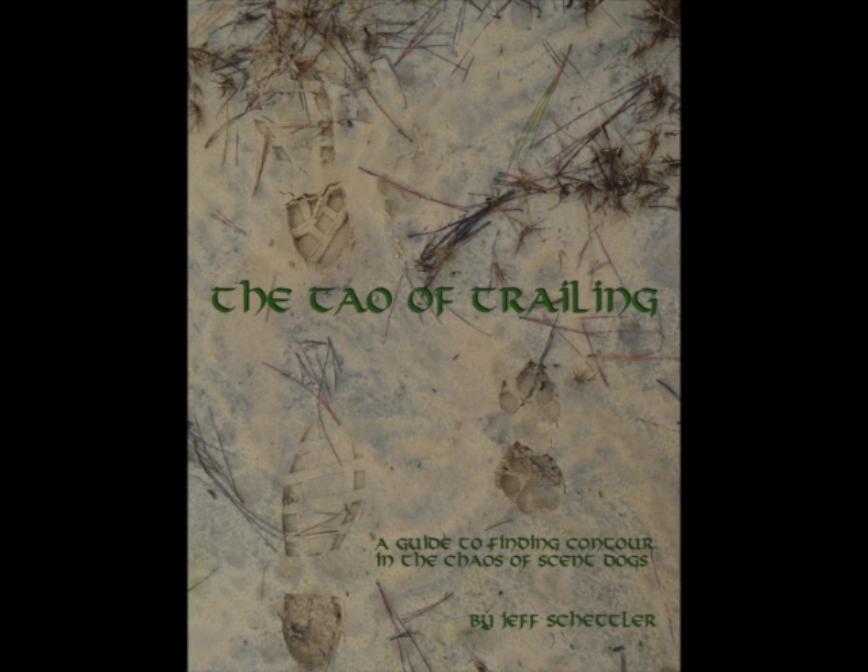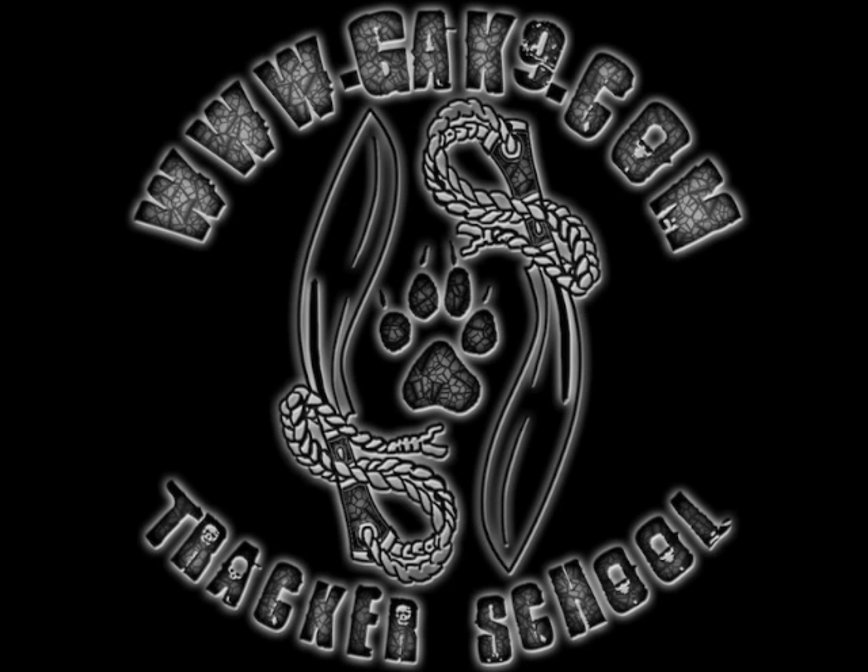This is day three of Freya and Ron's Handlers course and we're just now starting to work in a little bit more of an urban environment. Up until this point we've been practicing lead handling and reading the dog in the woods and in uncontaminated situations, and now we're just trying to break into more of an urban condition.